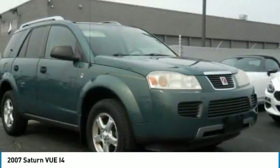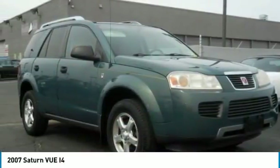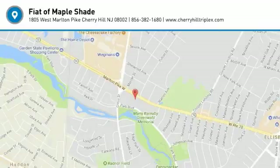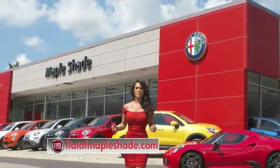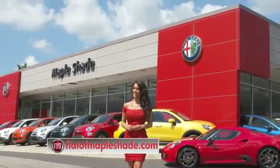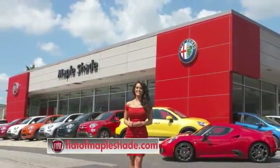Searching for a dependable vehicle that looks great too? You found it, so stop in today. We're located on Route 38 in beautiful Mapleshade, New Jersey, or online at fiatofmapleshade.com.